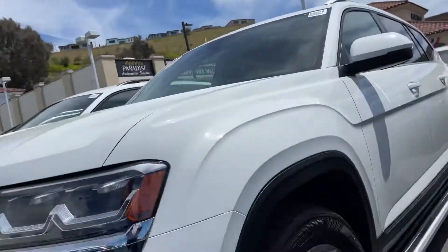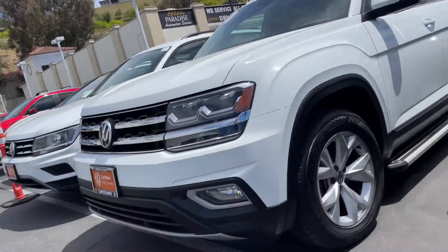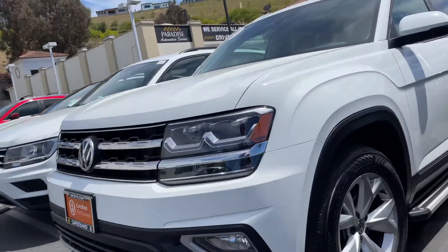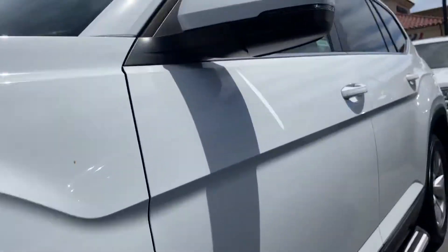Hey again, Natalie, it's Nas here at Capstron with Volkswagen. I'm here in front of this gorgeous 2018 Atlas SEL — it's a certified pre-owned, or as I like to say, certified pre-loved.